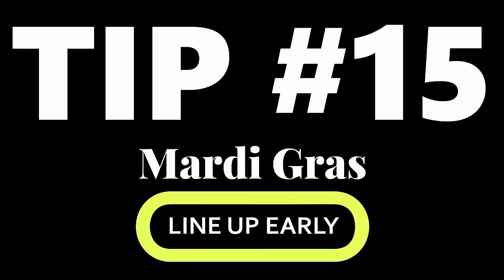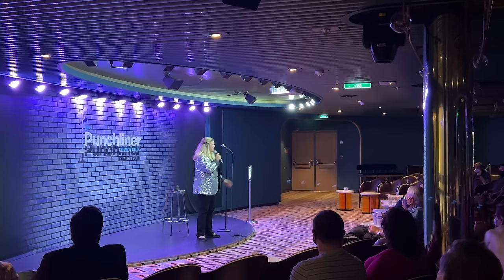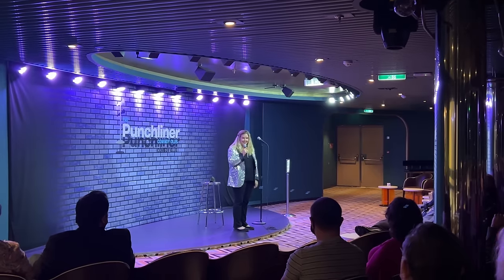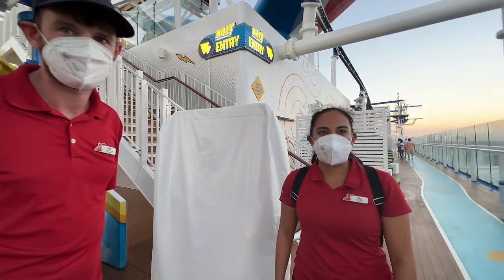Tip number 15: the comedy clubs — get in line early. The comedy club is actually smaller on this ship than on some of the smaller ships, so they do have more shows and more comedians, but they fill up fast. You're going to want to get there early.